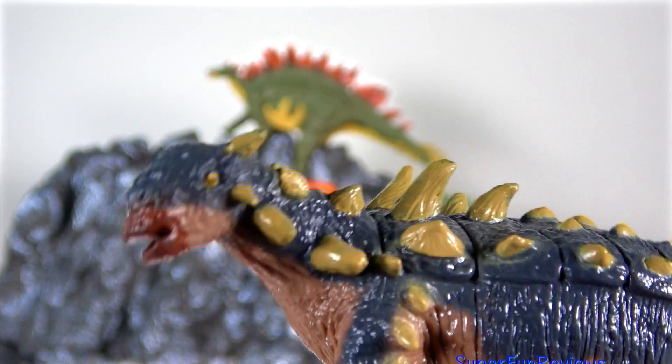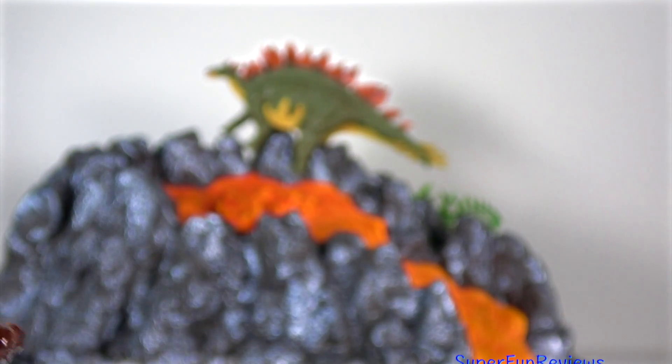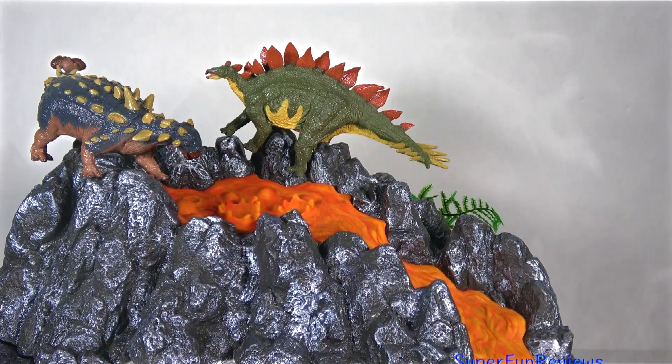Its club-like tail could swing with enough force to break the leg bones of most carnivores, including T-Rex. Please subscribe and give a thumbs up if you like dinosaurs.